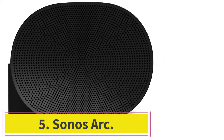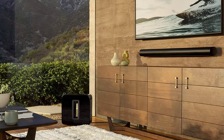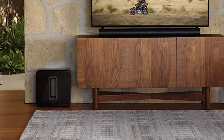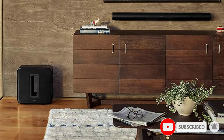At number five: the Sonos Arc. It might seem strange to see a soundbar in a guide to the best wireless surround sound systems, but Sonos has achieved something truly special with the Arc. The company designed its soundbar with enough forward-facing drivers to replace the left, right, and center channels of a traditional surround sound system, plus upward-firing drivers that allow the Arc to play Dolby Atmos audio. Under the right circumstances, the Arc's surround sound capabilities are very impressive — but its overall performance blew us away.